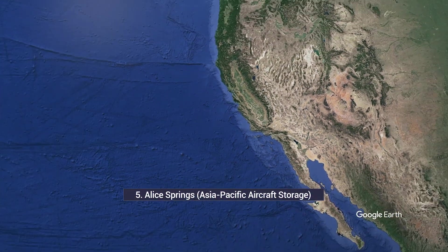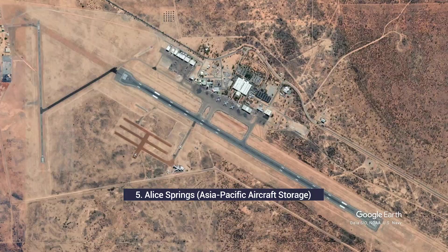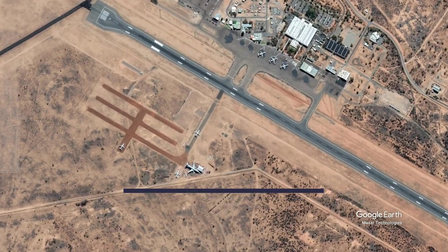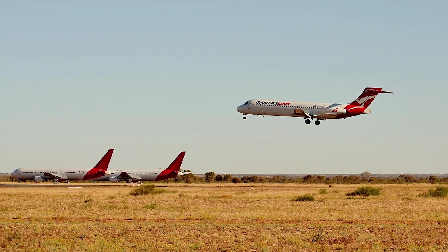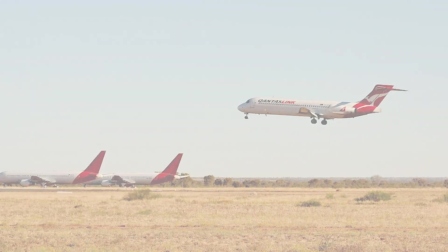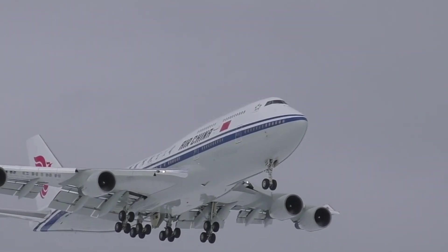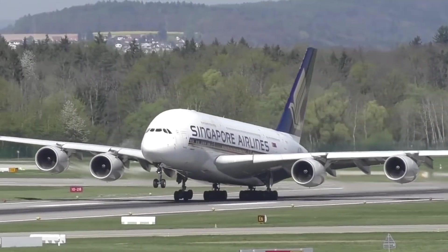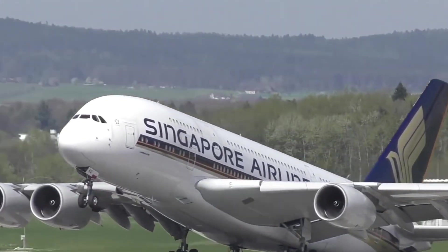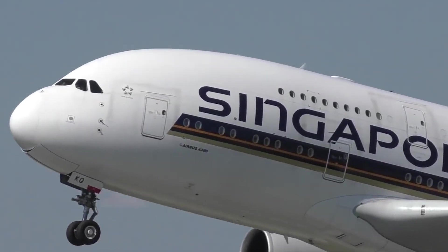On the other side of the world, Asia-Pacific aircraft storage in Alice Springs, Australia, is one of the largest outside the US and the only one in the Asia-Pacific region. Opened in 2014, this graveyard shares runways with Alice Springs Airport, the largest of which can handle the Boeing 747 and the Airbus A380. Its location makes it an excellent choice for Australian and Asian airlines, especially for short-term storage, as it avoids a long trans-Pacific flight to storage in the US.